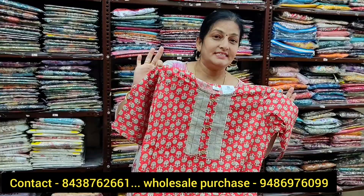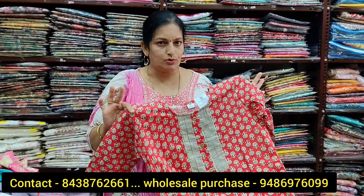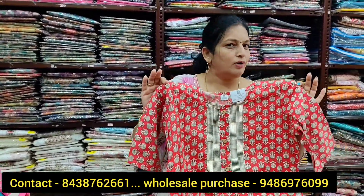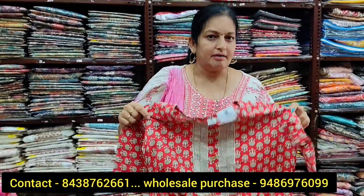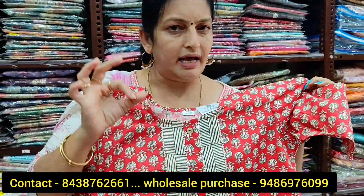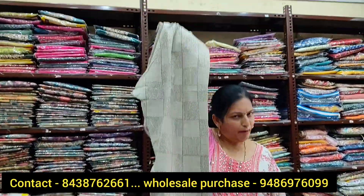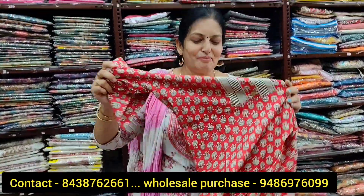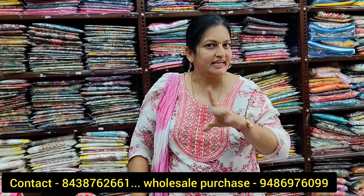This is a beautiful two-piece set collection. The price range is around ₹500 to ₹600. You can buy the top separately with a pair of pants.